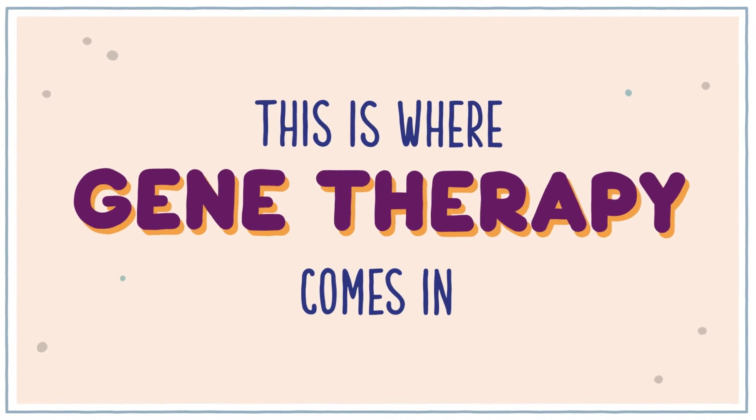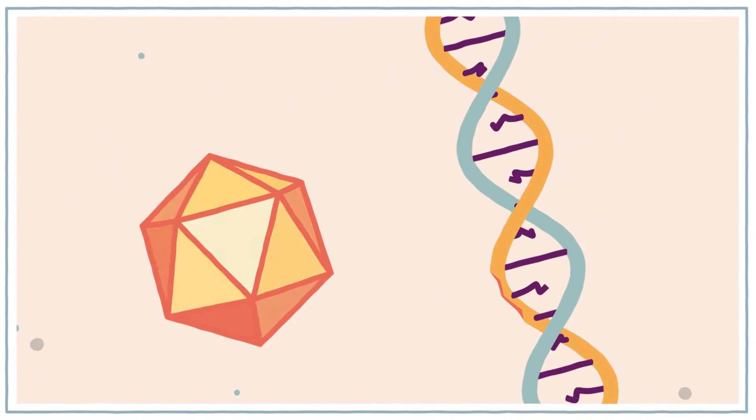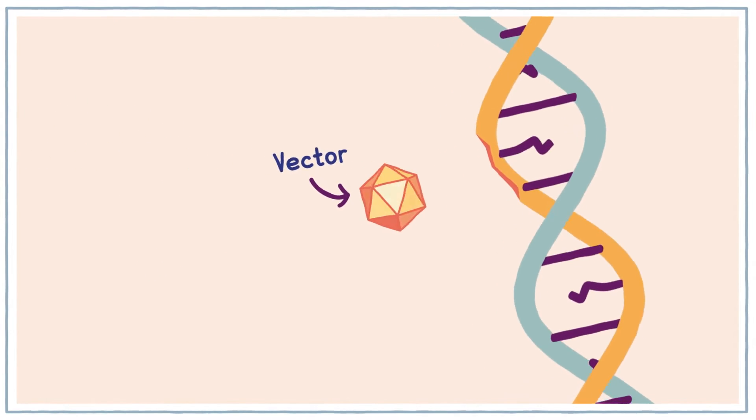This is where scientists investigating gene therapy come in. Gene therapy is designed to introduce a healthy gene into a person in order to make a new protein that was previously missing or not working well.